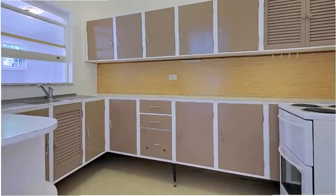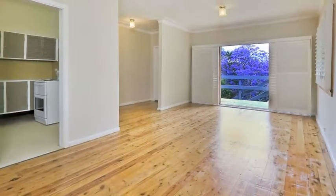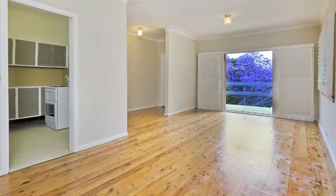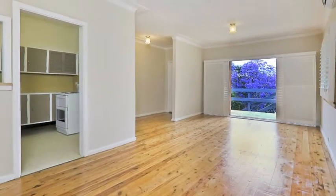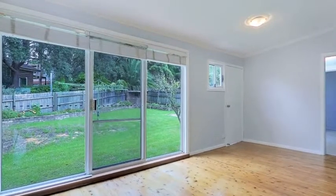The original timber kitchen offers both ample cupboard and bench space as it flows through to the combined lounge and dining area, which opens up to the multiple outdoor verandas, along with a separate casual living area leading out to the grassed backyard.